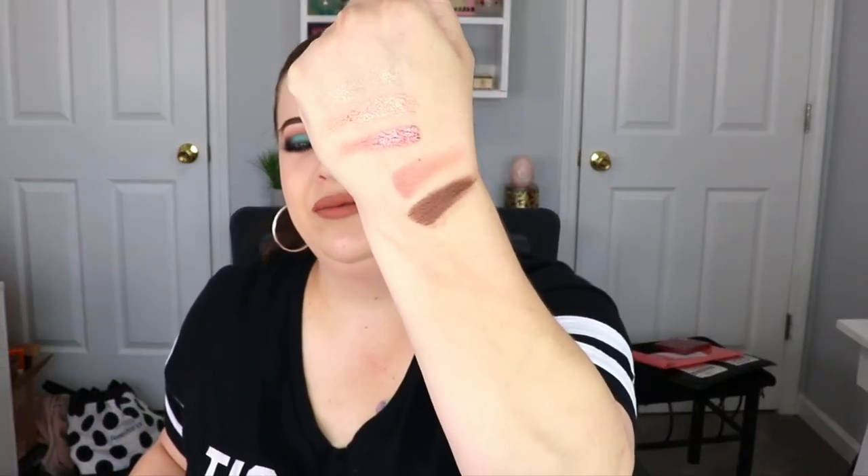Let me do swatches of the shimmers — they're so pretty! That first one seems to be more of a topper since you can barely see it, but the other two colors are really really pretty. And here's the brown and that pinky shade — super pretty. I cannot wait to play with this palette and I love the color story in here.